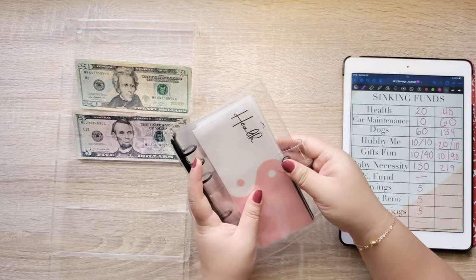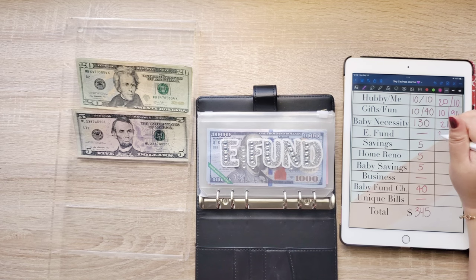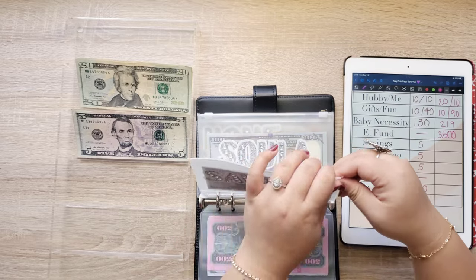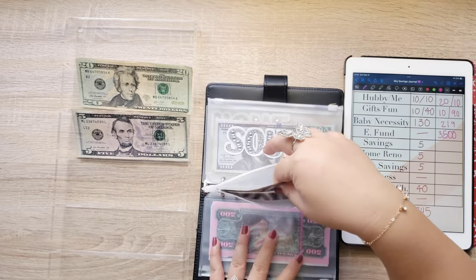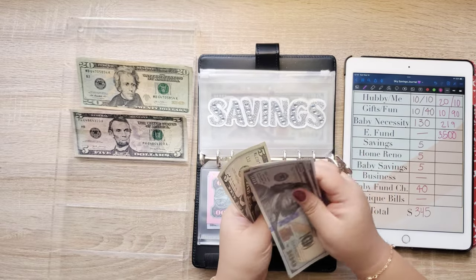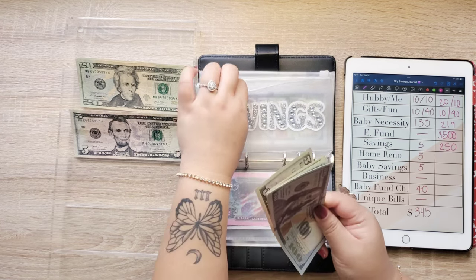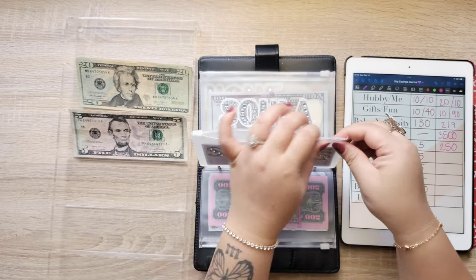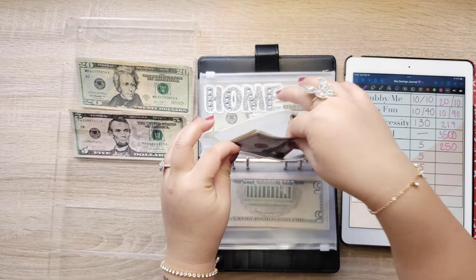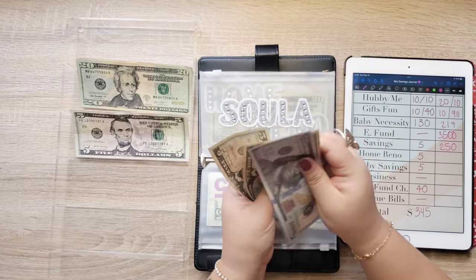And that's all for this binder. Next, on to my long-term binder. Emergency fund isn't getting anything but there's $3,500 in it. On to savings — it's getting $5 and now there's $100, $200, $220, $240, $245, $250. Sola is getting $5 today and now there's $100, $200, $220, $230, $235, $240, $245, $250.